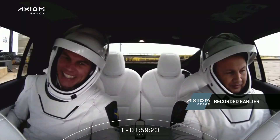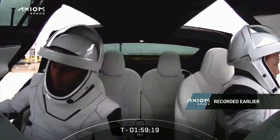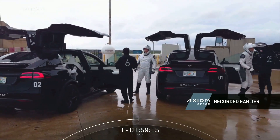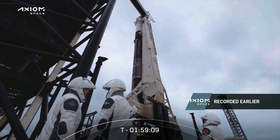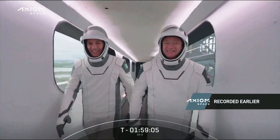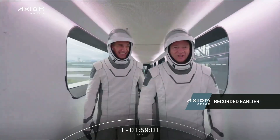They get out of the Teslas, and one of my favorite moments whenever we launch astronauts from pad 39A is coming up. We should come up with a name for it — like the astronaut lean-back — capturing this excitement of seeing their spaceship for the first time on launch day. Of course they have seen Dragon, they've seen Falcon before, but now at this point it's different.